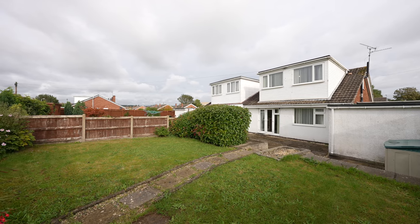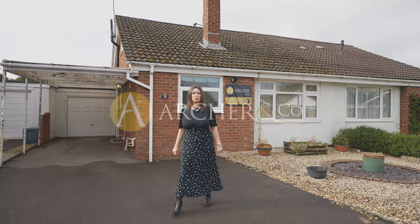Thank you so much for joining me today at 19 Kingfisher Close. If you have any further questions or if you'd like to arrange a viewing, please give us a call.